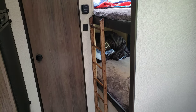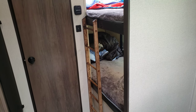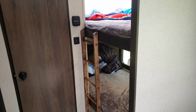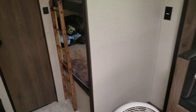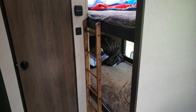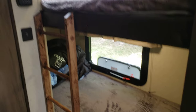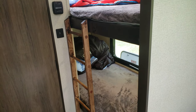We purchased this Primetime Adventure 17BHS because the kids needed the bunk to sleep, so we didn't have to tear the dinette down every day to let them sleep. When we found this one, they both liked it — it has the light down there and the skylight up there.